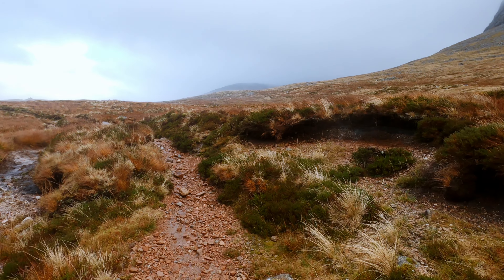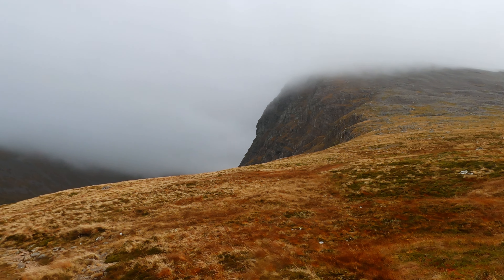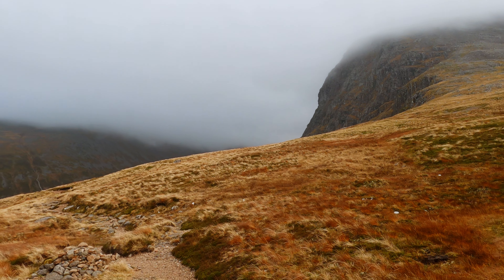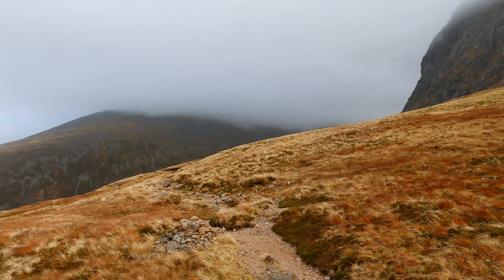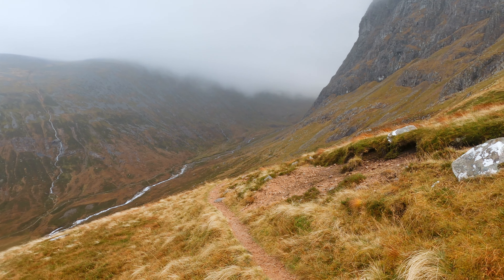After ascending the first portion of the Mountain Track to the halfway lochan, I then turned left off the main Ben Nevis track to head over towards the CIC hut and the Allt a' Mhuilinn Glen. This path is one of my favourite walks in the area, as it brings you round the side of Ben Nevis, slowly opening up more and more of the North Face cliffs into your view.